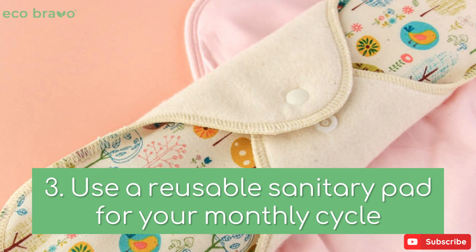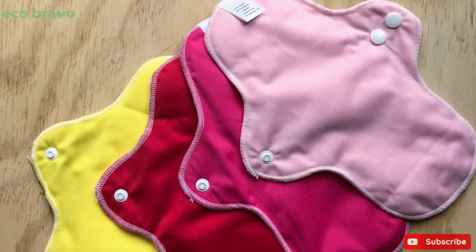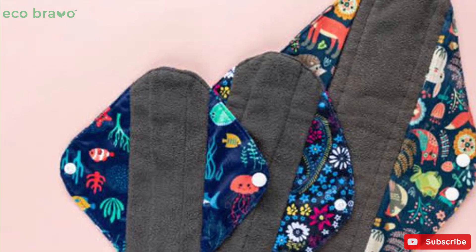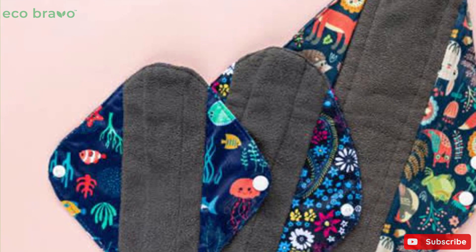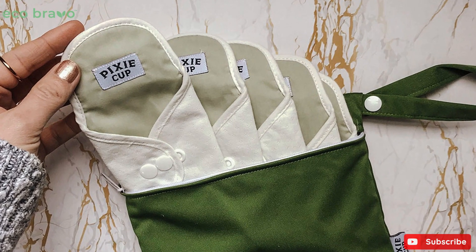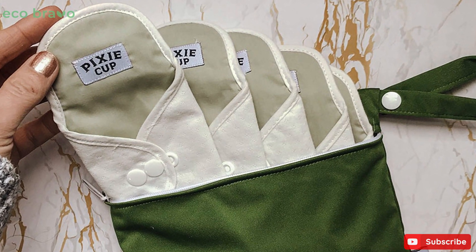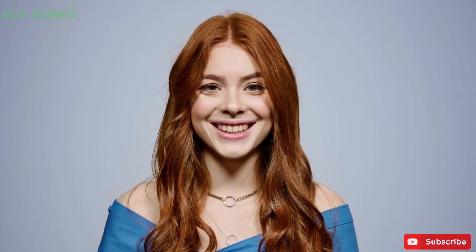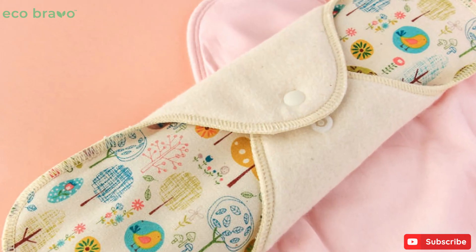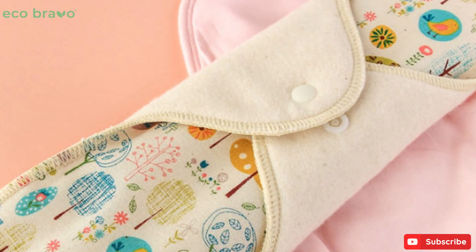Tip 3: Use a reusable sanitary pad for your monthly cycle. Reusable sanitary pads are made of softer materials on the skin. They are environmentally friendly because they are biodegradable. Reusable sanitary pads can last for a long time, and this helps you to save more money. You don't have to worry monthly about what to use — they are easy to maintain and they don't leak. As a woman, you can contribute to environmental sustainability by using reusable period pads. The pad fits well and is absorbent compared to disposable ones, and if you have sensitive skin, this is also one of the best options.